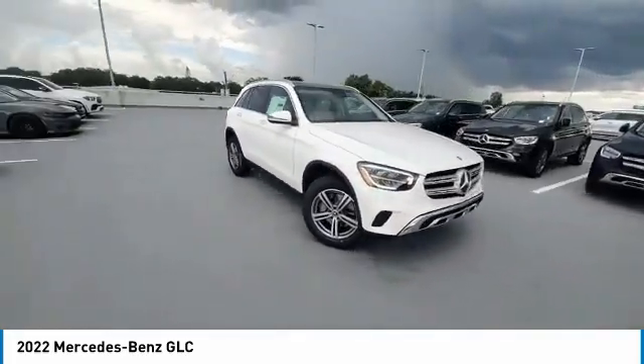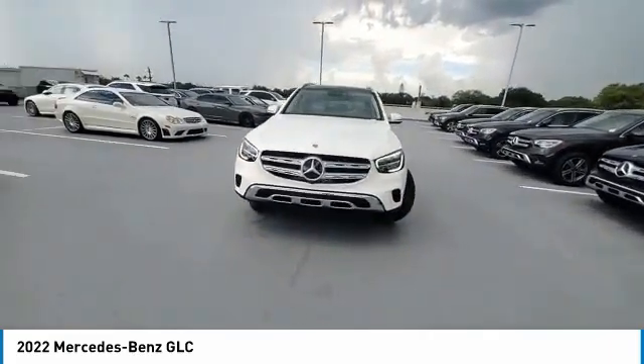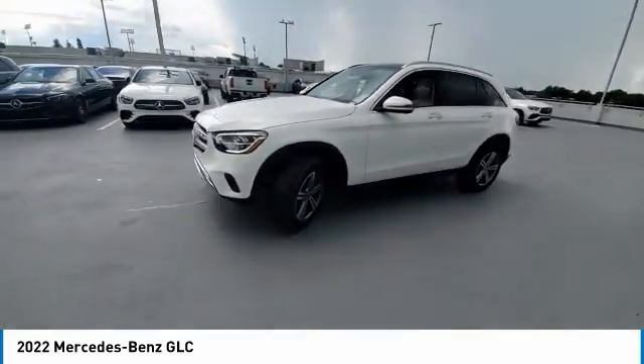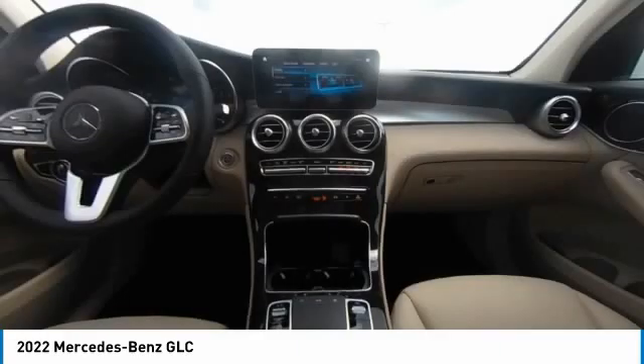Here are some of this vehicle's great options: rain-sensing wipers, electronic stability control, heated mirrors, alloy wheels, wheel locks, power lift gate, brake assist, traction control, remote keyless entry, and four-wheel disc brakes.